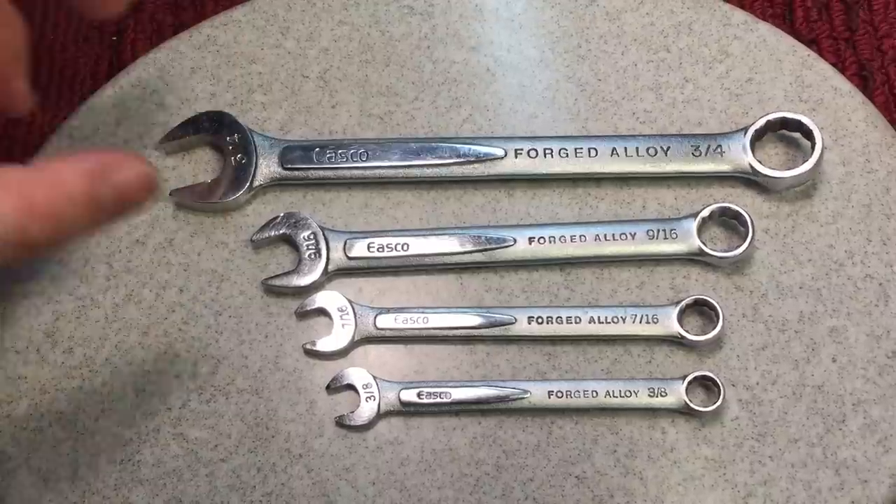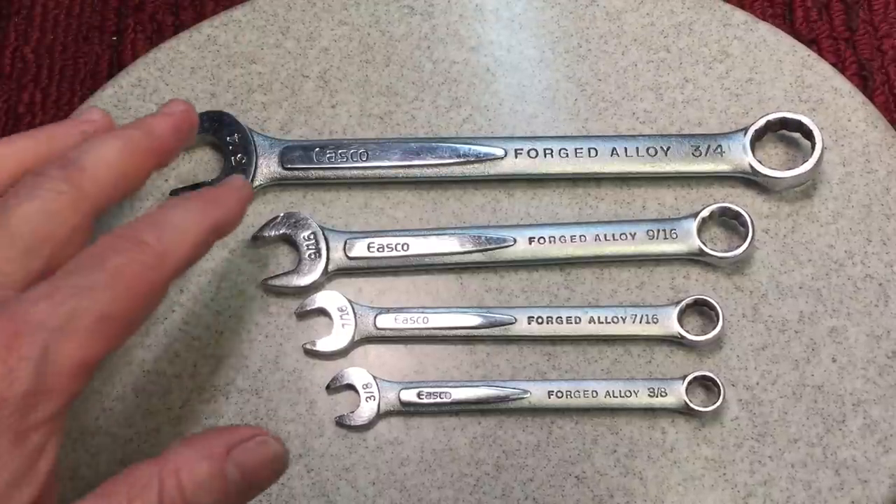What do you think of these wrenches? Pretty sweet looking wrenches, aren't they? I mean, just the design - I really like them. I want to know if anybody's ever seen these wrenches before, these type or anything with ISCO.